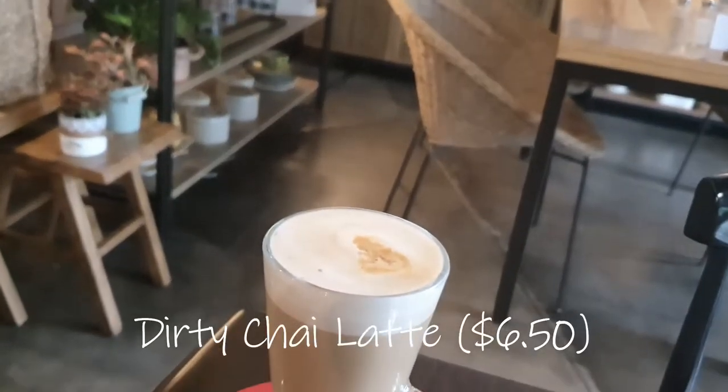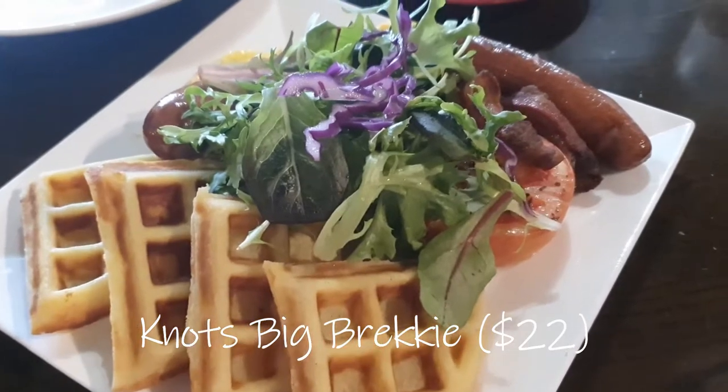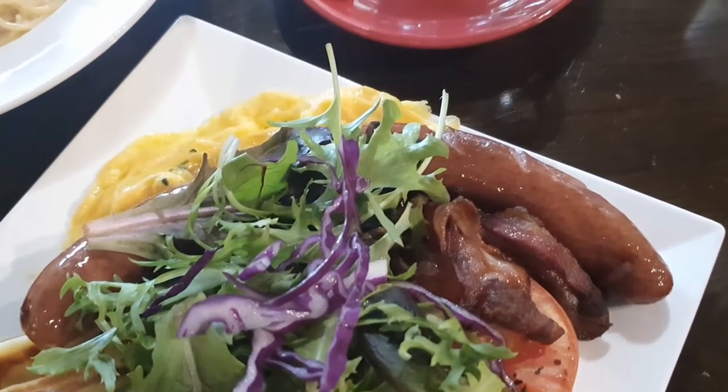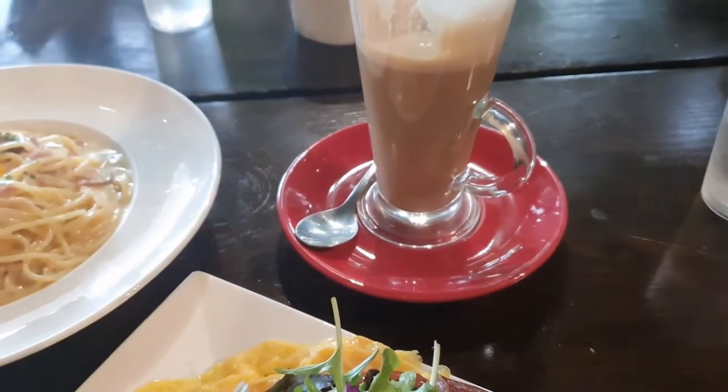I tried their dirty chai latte but it wasn't as sweet as I'd hoped. I also tried the nuts with brekkie. You might think breakfast food is easy to make at home, but this one was worth it. Their waffles were crispy outside while fluffy and milky inside.